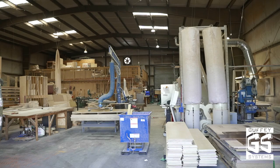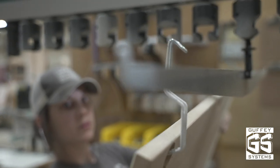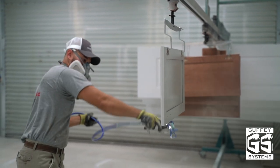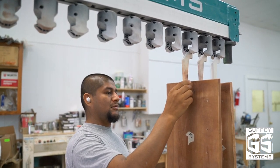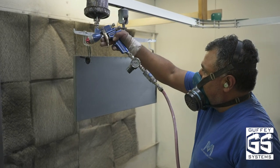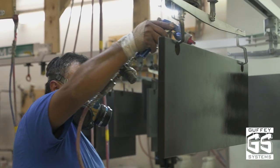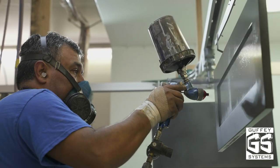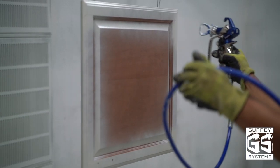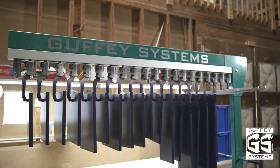Guffey Systems is configurable to any size or shape of cabinet shop, and is also expandable as a shop grows or sees opportunity for additional benefit from a larger system. Users of Guffey Systems have observed a 50 to 70 percent reduction in time required to complete their finishing projects, saving shops hours of labor cost on every job. Vertical spraying of cabinet components promotes an efficient application of finish and greatly reduces rework, because less area is available for dust, debris, bugs, and sweat to fall into wet paint. If you're looking to double or triple the throughput of your spray booth, Guffey Systems is the solution for you.